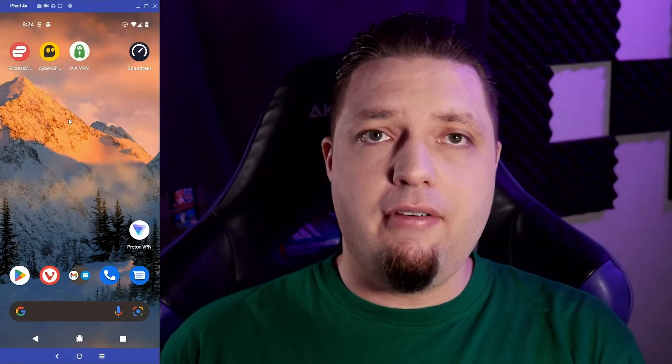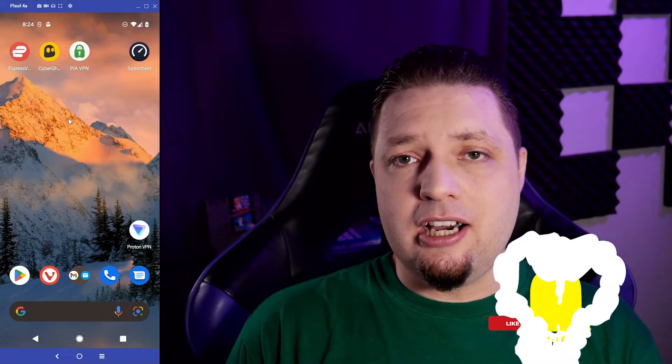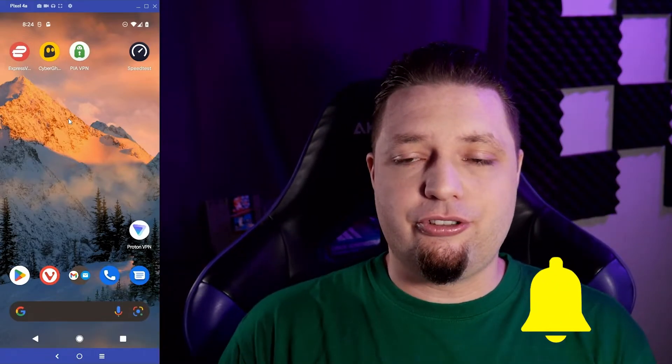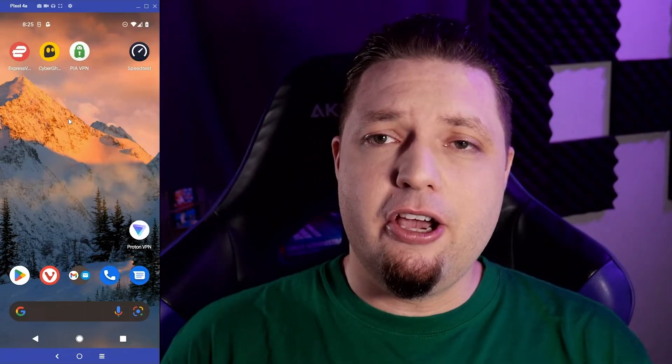If you liked this video and it's helped you make your purchasing decisions, like, subscribe, hit the bell notification icon, because there are a lot more tips and tricks and other cool stuff coming up on the channel. We put out videos pretty often.